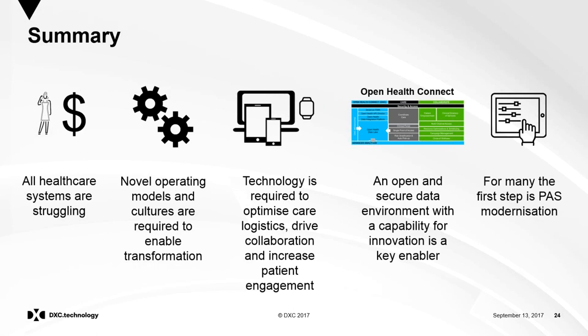In summary, all healthcare systems are struggling and people are finding it hard to get done the things they know they need to do. Technology will definitely help, but novel operating models and cultures are required to really drive transformation. We need to build on all existing technology in both the application and infrastructure landscape. We've configured things to help through Open Health Connect, and we believe a next-generation PAS move is one of the first important steps in driving that agenda.